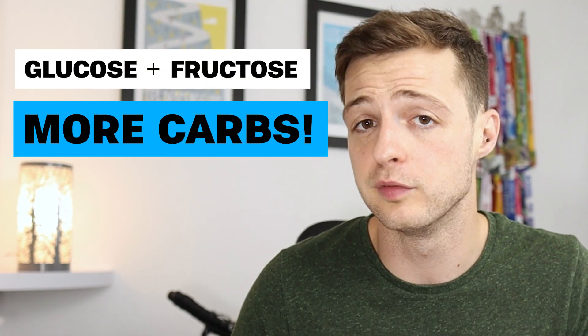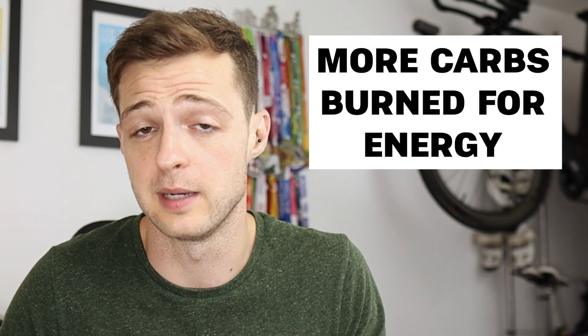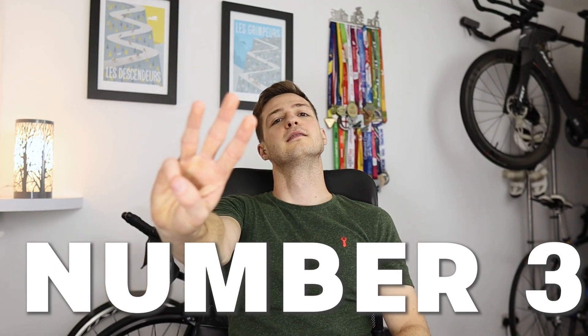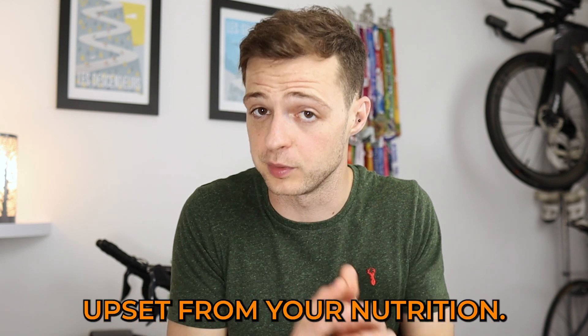Number one, when consumed at the same time, they increase your overall ability to absorb carbohydrates from your gut. Number two, this then contributes to an increased amount of carbohydrates that you can then burn for energy. Number three, when used in combination, they decrease the likelihood of stomach upset from your nutrition.